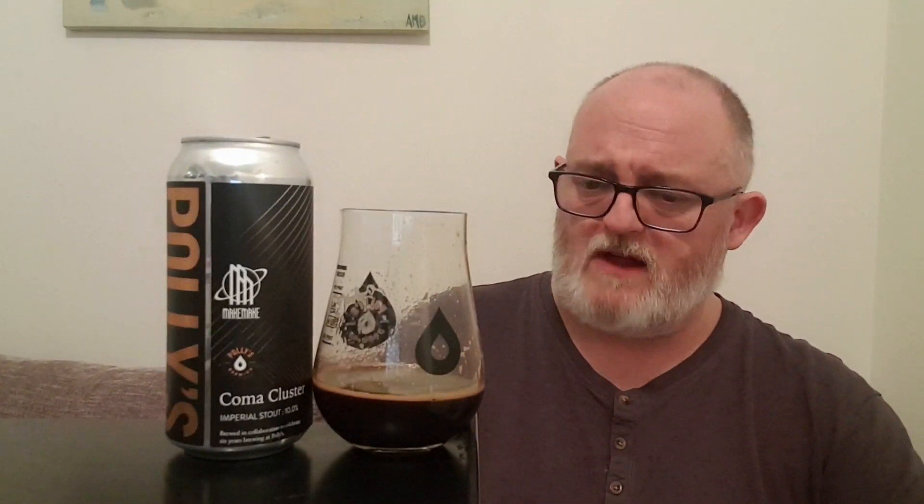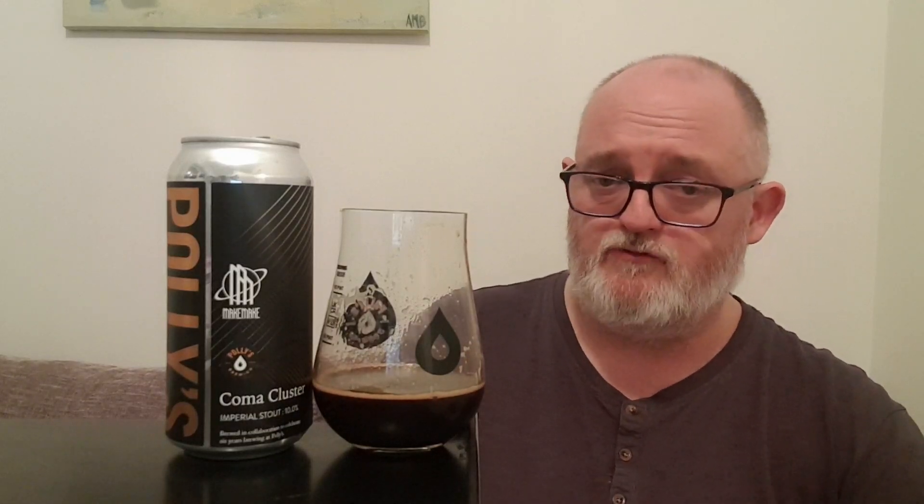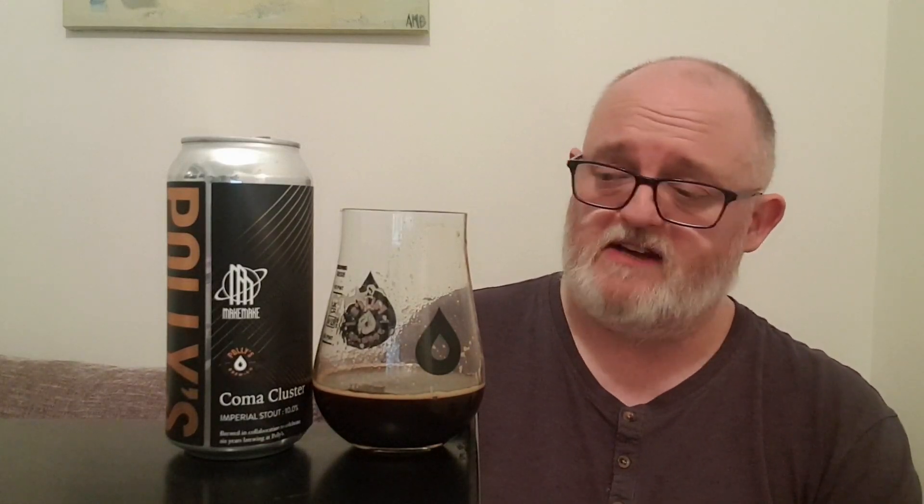Picking the glass up — I think a whiff of roasted coffee — you do still get it. Oh, that's tremendous, that is tremendous. That's a really good Imperial Stout, I ain't gonna lie, ain't gonna mess about — that's fab.